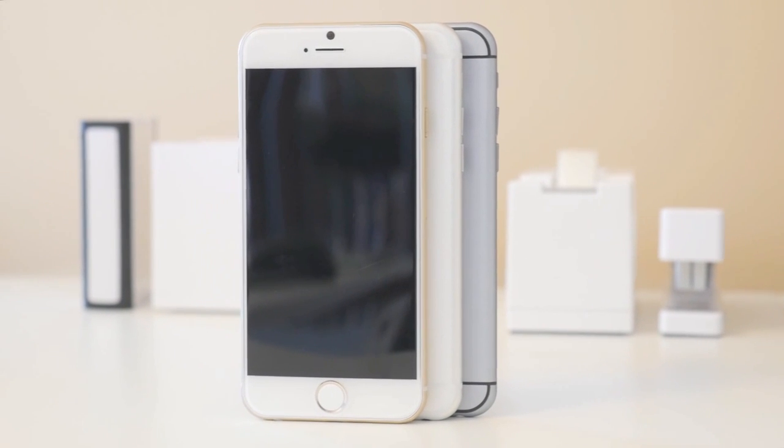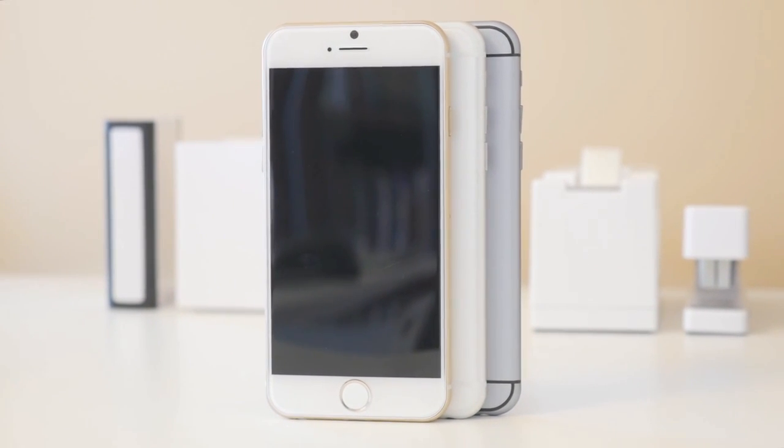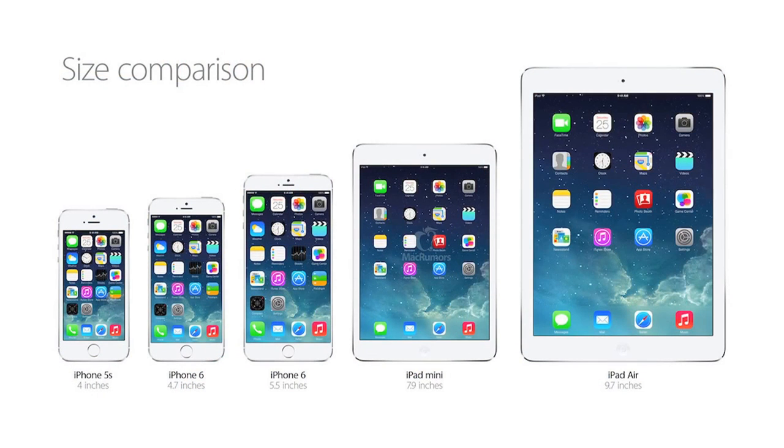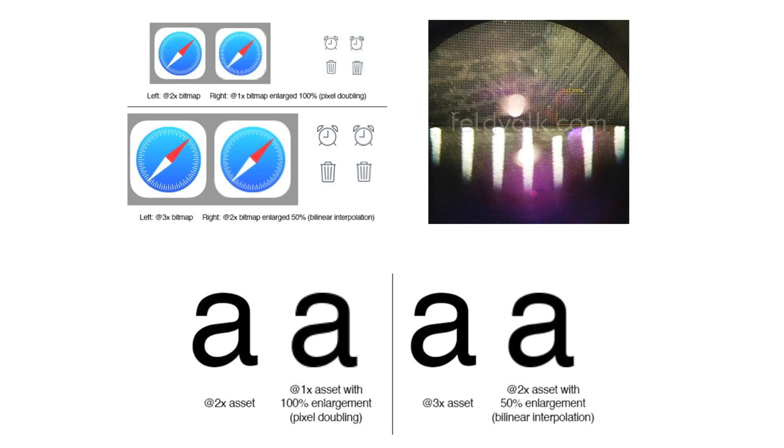The first thing I would like to talk about is the display, perhaps one of the most anticipated features on the iPhone 6. For the most part, the iPhone has always been one of the smallest flagship smartphones on the market, at least in recent years, where Android devices have been continuously growing in size year after year. The iPhone 6 is stated across the board to feature a 4.7-inch 1704 by 960 resolution display with a 416 PPI, however there are also rumors contrasting that with a 1334 by 750 326 PPI.